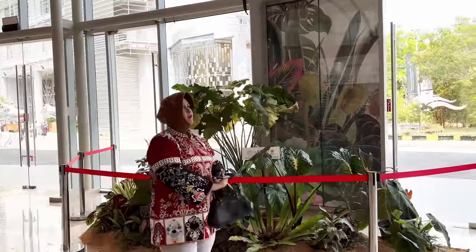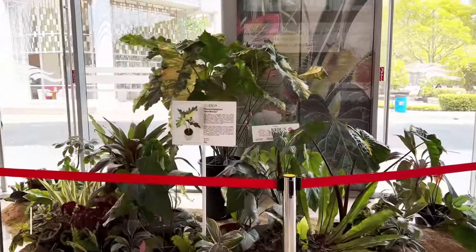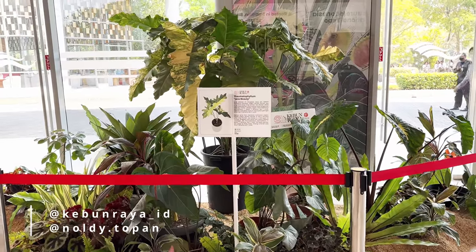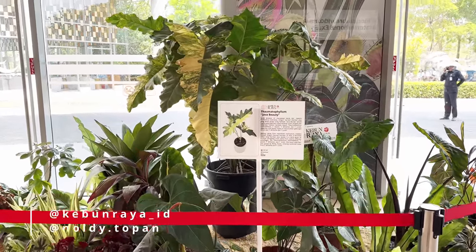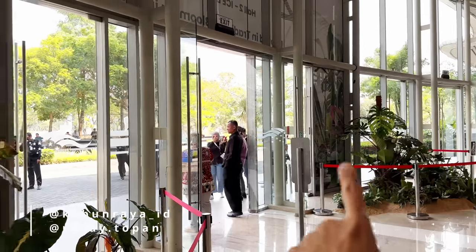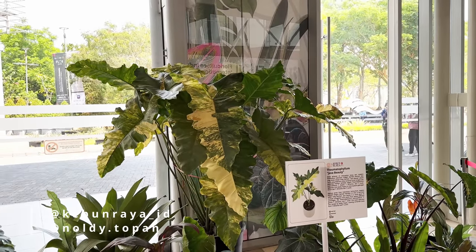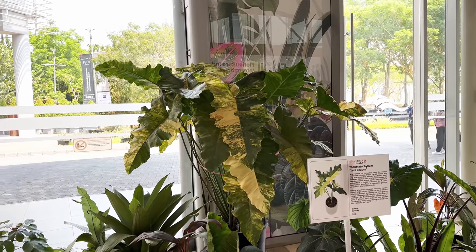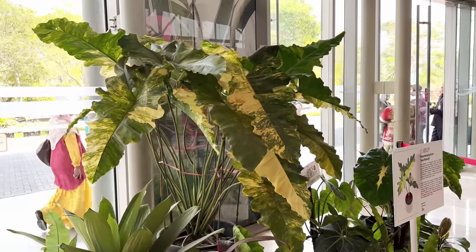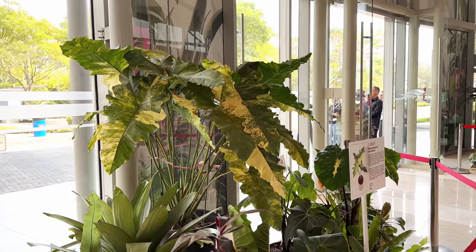When we enter the exhibition, we are greeted by a beautiful display landscaped by Kebunraya, the botanic garden company here in Indonesia. They wanted me to especially mention that a lot of the larger aeroids here and that monstera mint are provided by Mr. Noldi. We do have an episode on Mr. Noldi — he's a really good purveyor of rare plants and a lot of variegated monsteras are under his care. Check out that episode; I'll link it up above if you want to see his nursery.